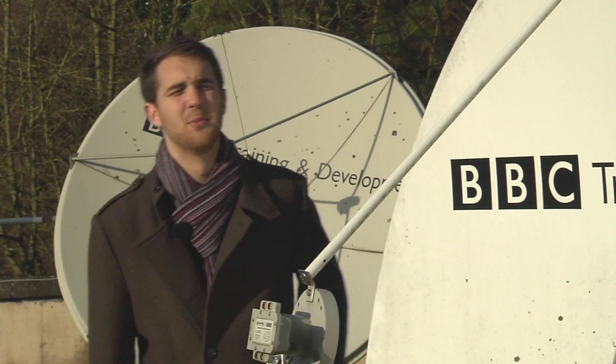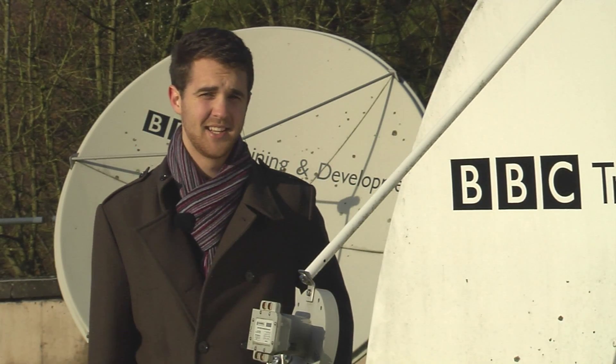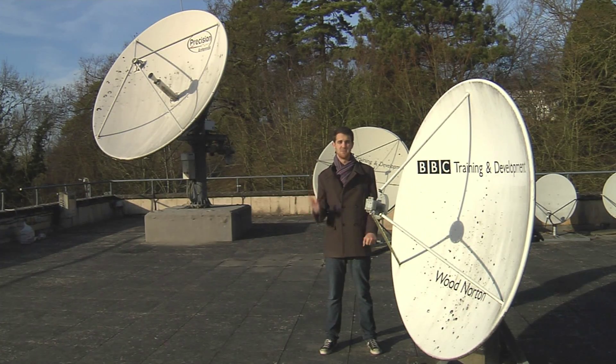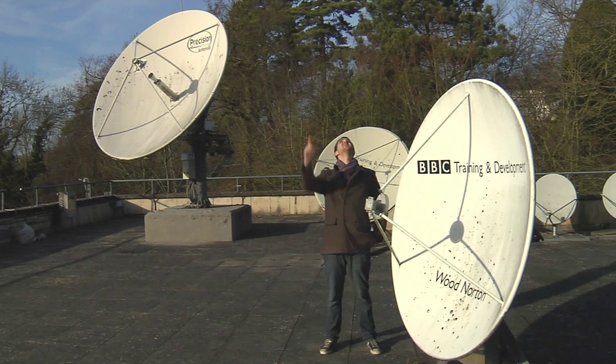Now we have a finished programme, we are able to transmit it via satellite to be broadcast all over the world. These dishes here beam it to a satellite in space where it can then be viewed anywhere and everywhere. And there it is.